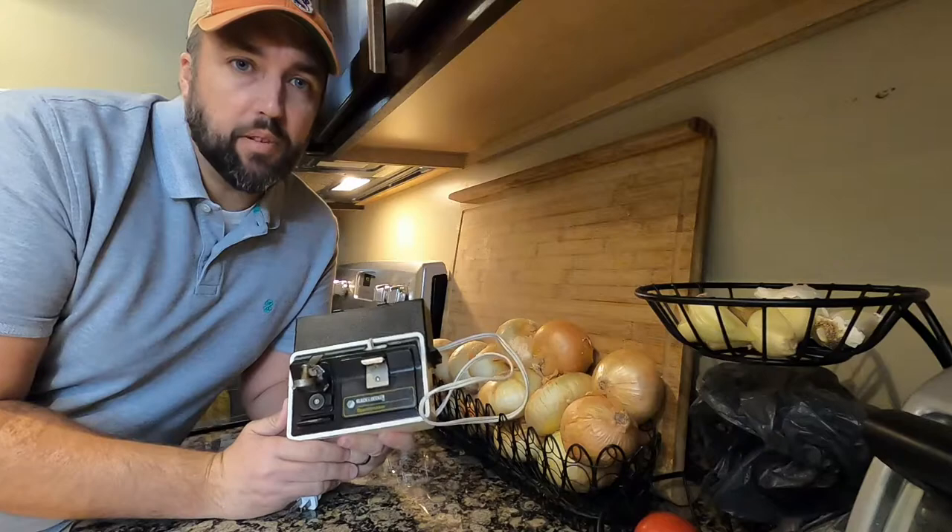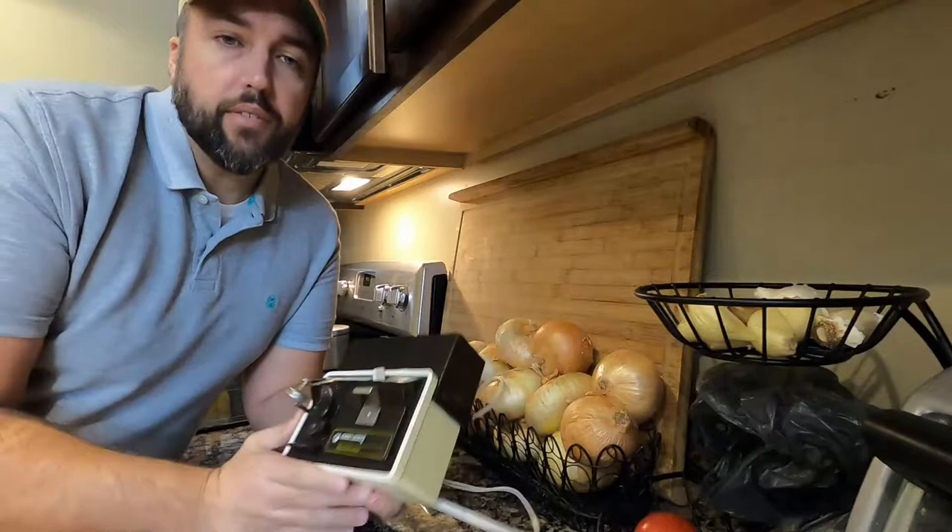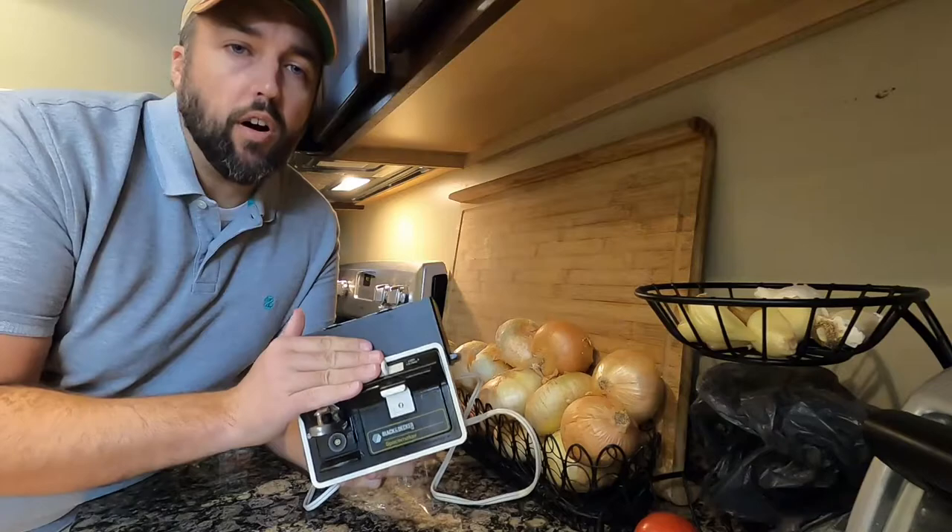The first item is actually a couple items all rolled into one. That's these Black & Decker Space Maker appliances. Black & Decker made these appliances to mount under your cabinet to save space on your counter. They made coffee makers, toasters, food processors, and these can openers.